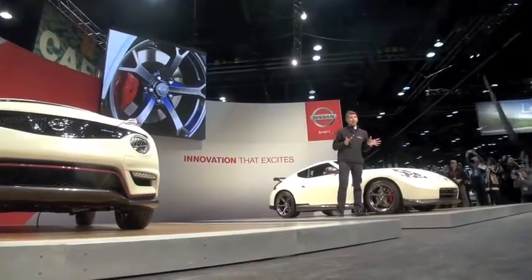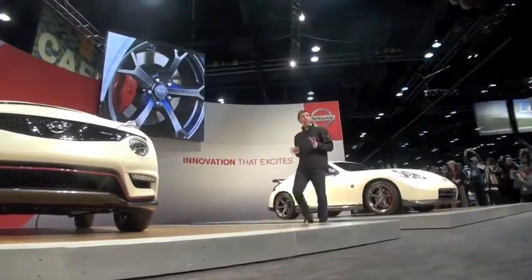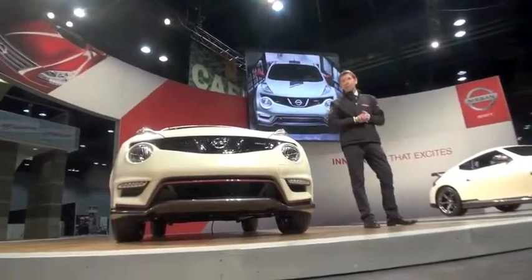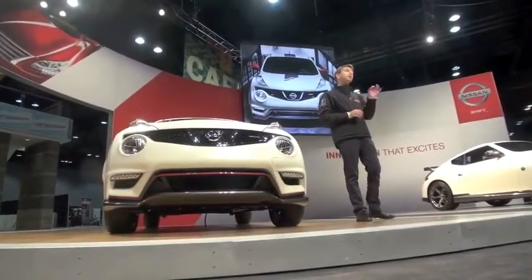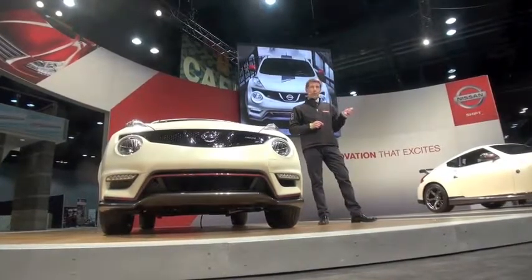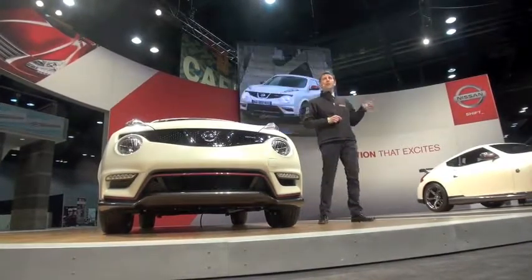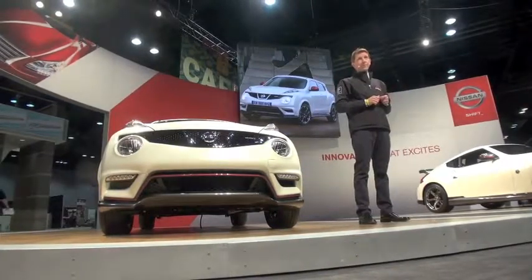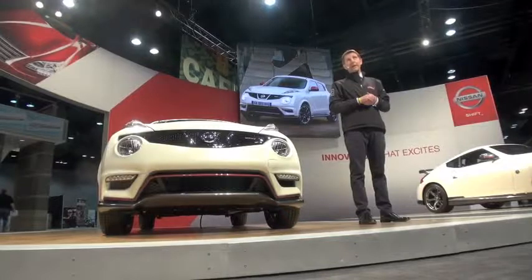That theme is most evident in the latest addition to the new NISMO lineup: the new Juke NISMO. As the first step in the NISMO global expansion and the first example of what might follow in terms of potentially more extreme modifications, the Juke NISMO features nearly 100 revised components.